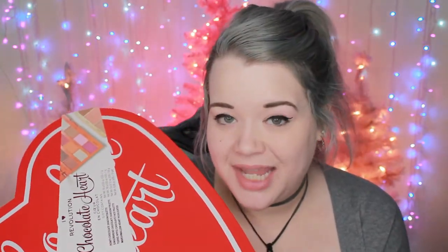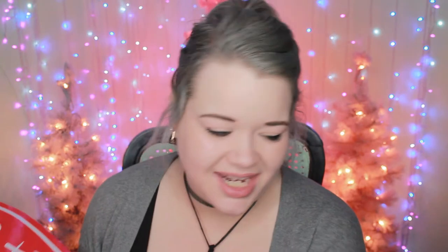Now moving on to the really fun items — I got three big things. The first thing I got is this giant Chocolate Box. I also got the pink one they did in January and this is the next one they did. What I really like about these boxes, especially on sale, is it's a really good deal because you get quite a few products. This one comes with four different products — two eyeshadow palettes, one face palette, and one single highlighter — and I paid $27.50 for it on the sale price.